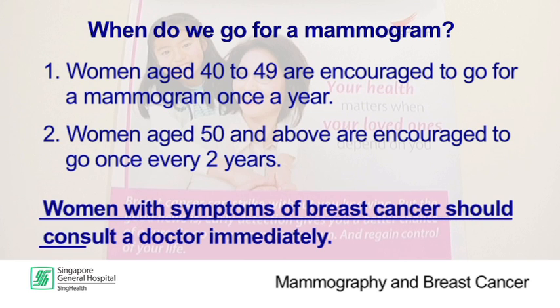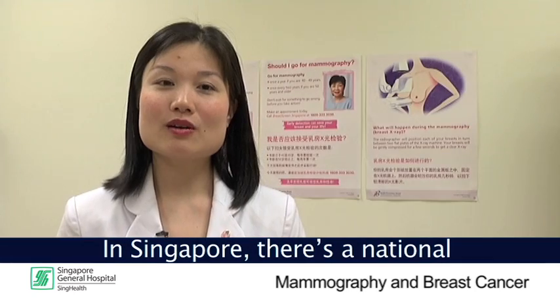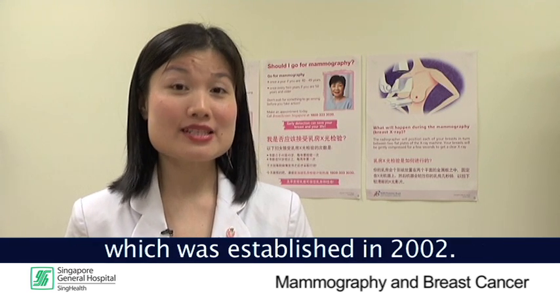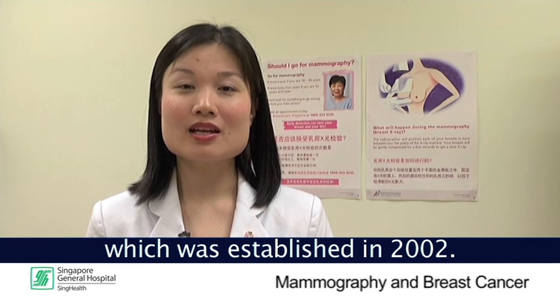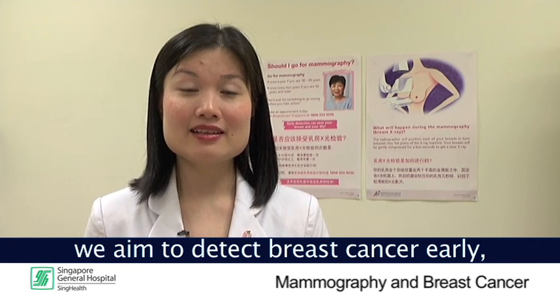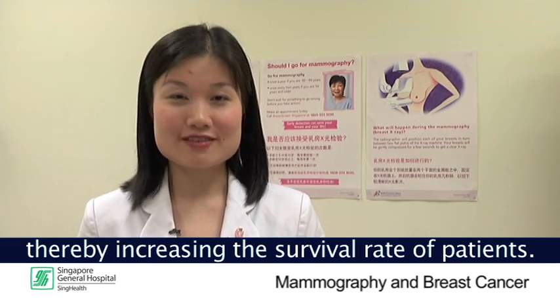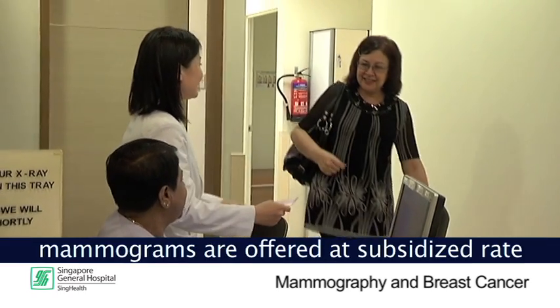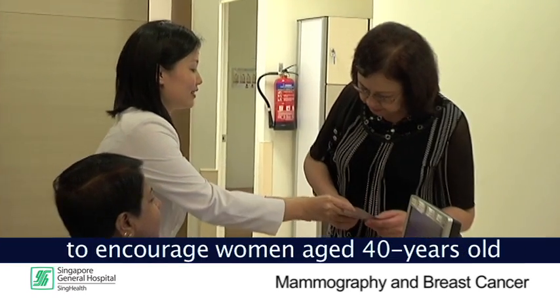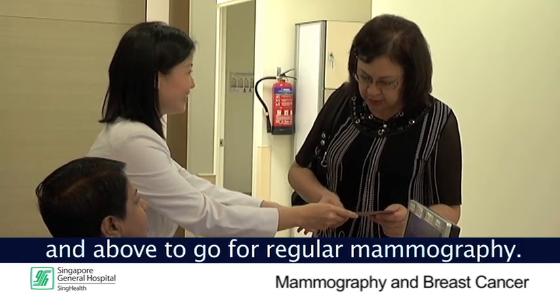In Singapore, there is a national breast screening program called Breast Screen Singapore, which was established in 2002. Through this program, we aim to detect breast cancer early, thus allowing for more effective treatment, thereby increasing the survival rate of patients. Under the BSS program, mammograms are offered at a subsidised rate to encourage women aged 40 years old and above to go for regular mammography.